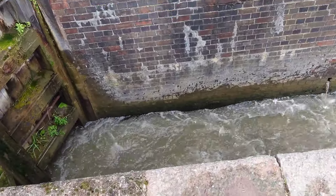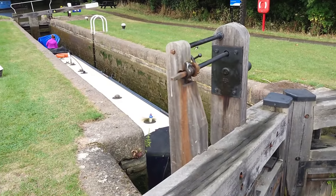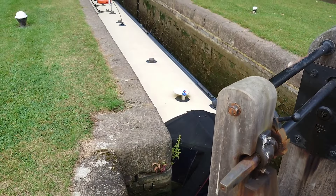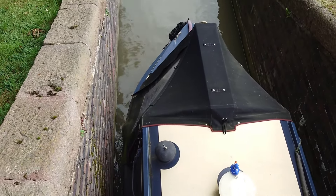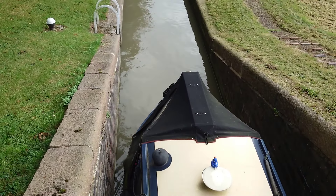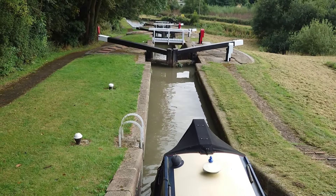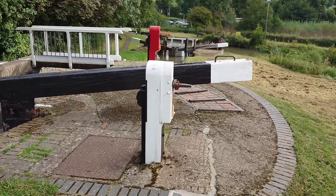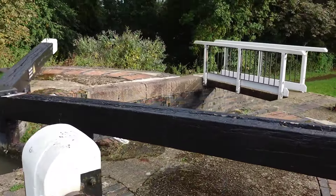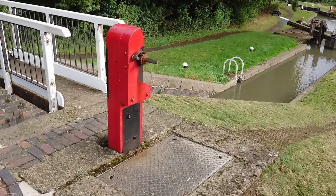And here's our second obstacle. We've got Watford Locks, which is a flight of seven locks. There we are, going down. And there's the rest of the flight. So the sequence on these lock gates — paddle wheels: white before red and you'll be dead, red before white and you'll be all right.